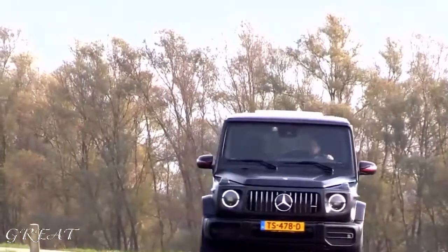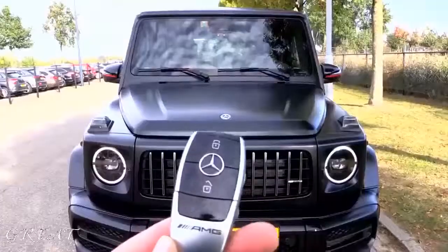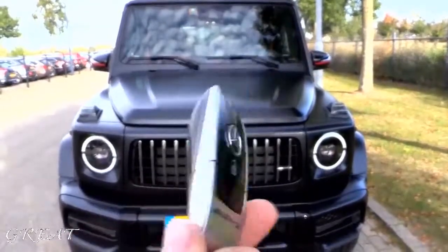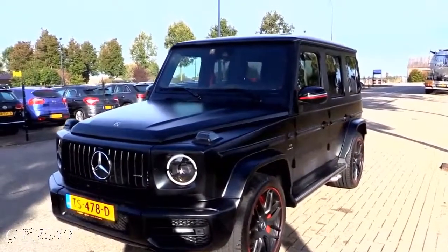There is 150 mm more knee space in the back, which is a big improvement. This AMG is now on sale at Hazard Auto in the Netherlands. I have the key with me — this is how the key looks. Brand new key with the Affalterbach bag, AMG logo at the back.